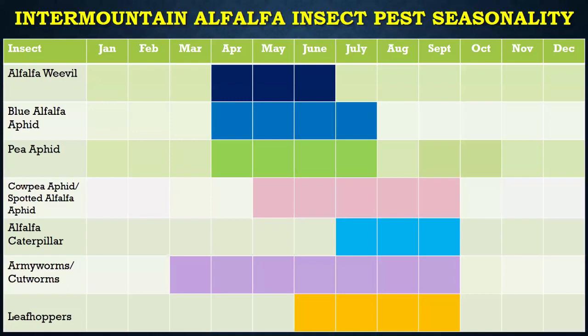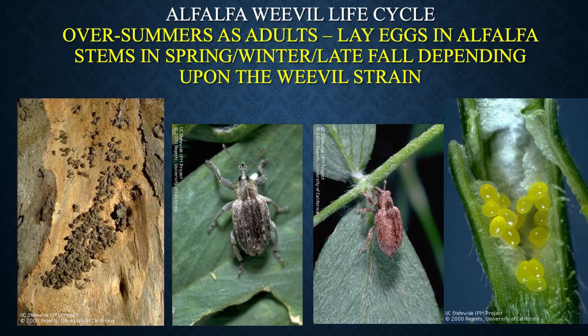If we look at the intermountain areas, things are very much condensed because of the freezes and temperatures and the growing season. We have things there basically from March into September and sometimes a little bit into October. So it depends upon where you are and what you're going to see at various times of the year.